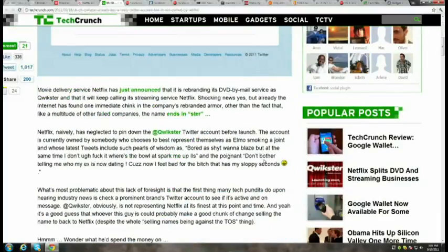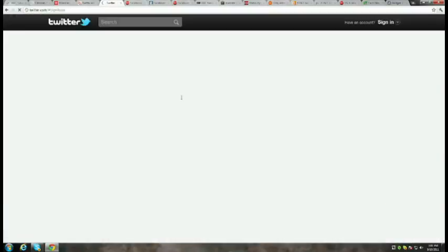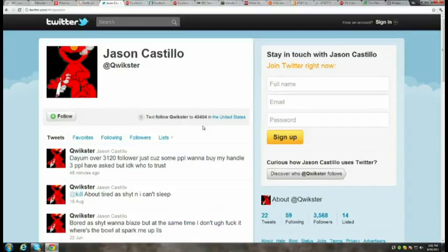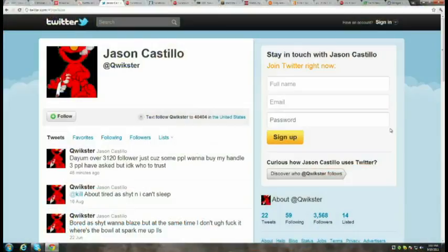There is an existing Qwikster Twitter account belonging to one Jason Castillo of the D.C. area, who just posted that he got offered $1,000 but says IDK, you guys should follow my brother. He said he won't agree until he gets a contract and will negotiate. He now has over 3,400 followers overnight. Netflix is going to have to buy that Twitter account from him — Jason, you can hold out for more.